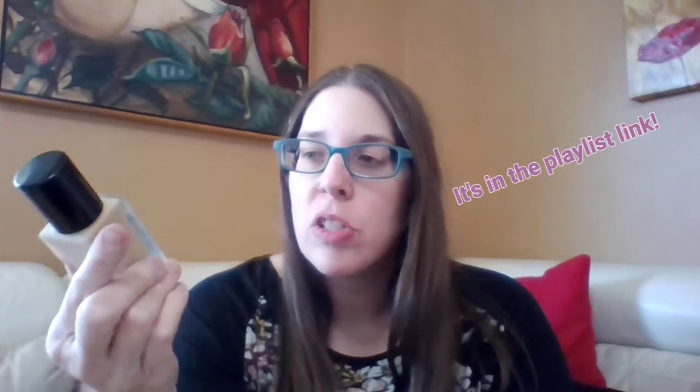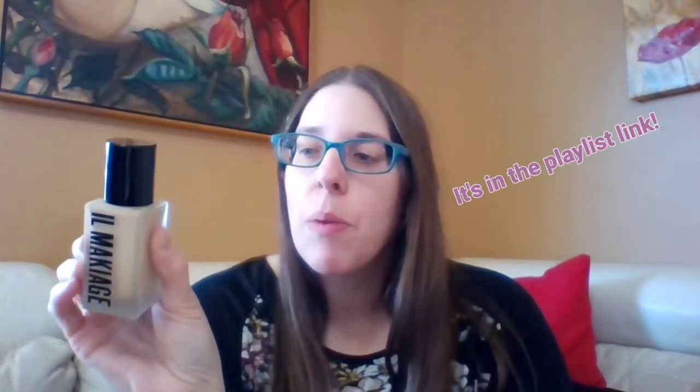I've already done a video — you probably saw it — on this specific foundation. When I ordered it, I'm sure you've seen it, it's advertised everywhere. I don't remember where I saw it originally — Facebook, TikTok, somewhere. But I did their little test to see what color you are, and this is the one that they said I was. If you watched my first video, I'll get my husband to link it in the description. But this is the color they said I was.